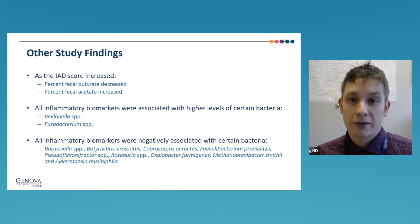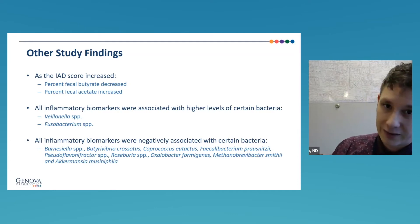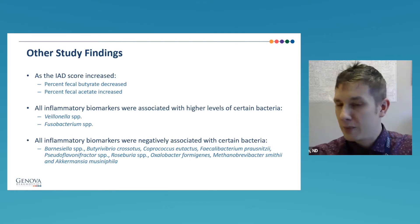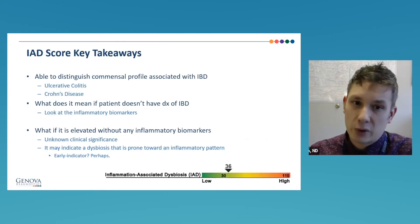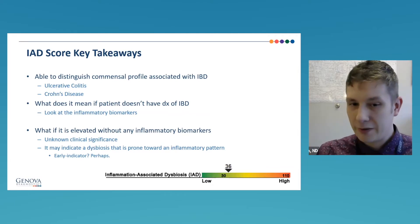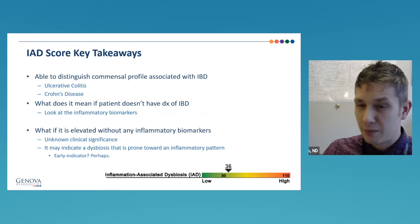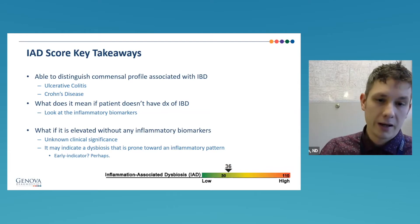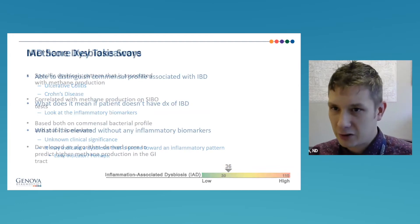We found that butyric acid was lower and acetate was higher in inflammatory patterns — which aligns with what we know about short-chain fatty acids. The key takeaway is this pattern can distinguish inflammatory bowel diseases like ulcerative colitis and Crohn's. But if a patient doesn't have a diagnosis and the inflammatory markers aren't high, I'd strongly suggest some type of microbiome modulation — so we're not setting up a microbiome pattern that could create inflammation down the road. Some of these microbiome changes may even be early indicators before the actual manifestation of disease.